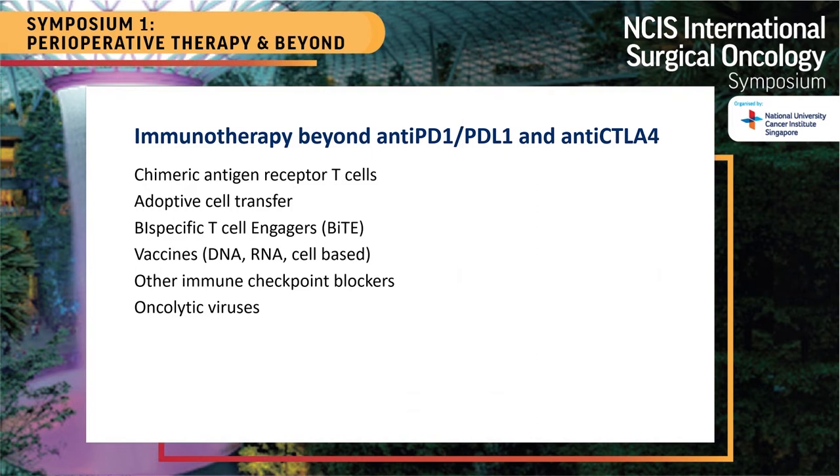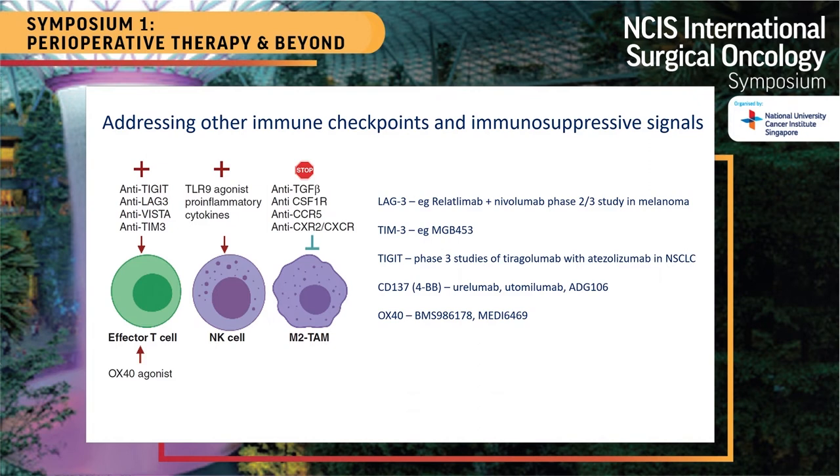Beyond anti-PD-1 and CTLA-4 blockade, immunotherapy is extremely exciting. PD-1 and CTLA-4 are not the only immune checkpoints — others like TIGIT, LAG-3, VISTA, and TIM-3 fine-tune the immune system and can also result in immune escape. Many products are being developed against these targets. T-cell agonists such as CD137 agonist antibodies are also in clinical trials, though two have stopped and one is still ongoing.